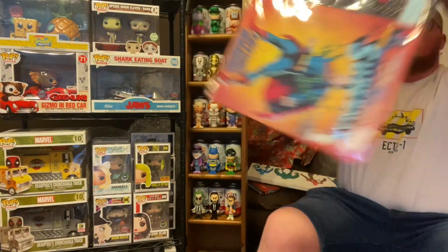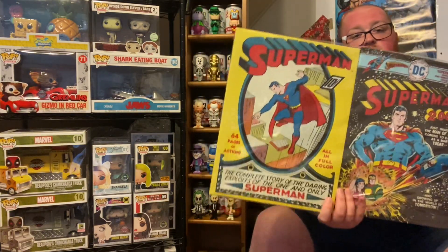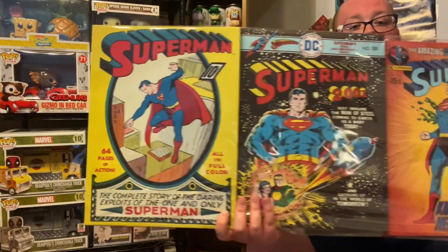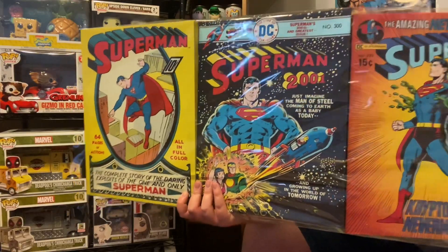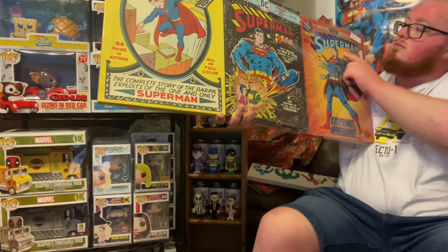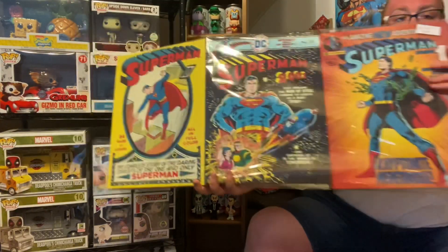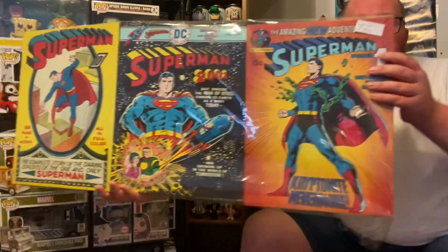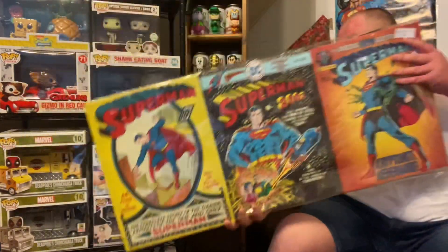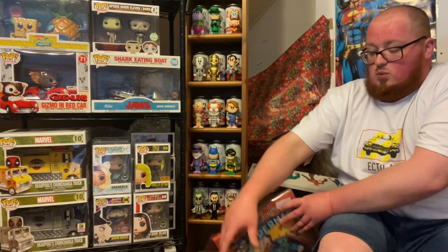The final thing cost me 10 pounds, and it's also going to be part of my display back here along with that metal Superman sign. It's three canvases with Superman covers on them — we have the OG, then one for issue 300, and one for issue 233. Three canvases for a tenner, brand new — I'm not seeing any damage anywhere. I couldn't pass up an opportunity like that, cheap and cheerful, to jazz up everything I've got back here.